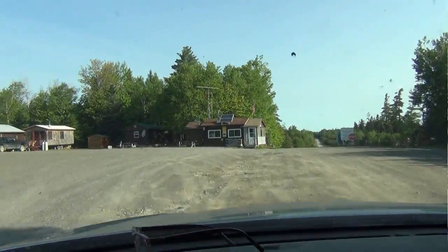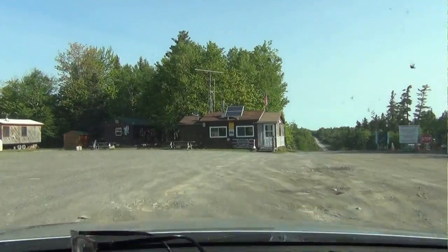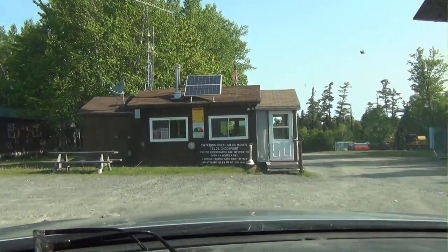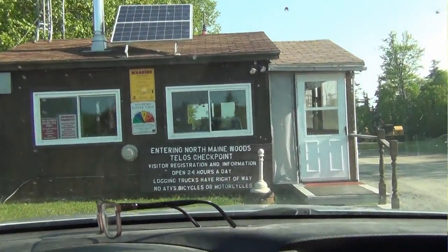Up at the Telos checkpoint, this is where we enter the North Maine Woods territory. It's about 3 million acres run as an association. They take care of all the security for people entering the private forest here, as well as the campgrounds and all the recreational facilities available up here.